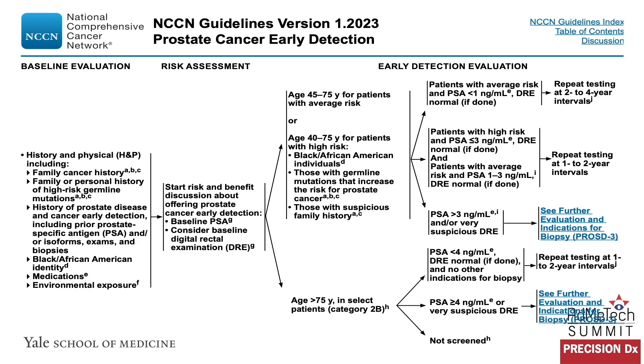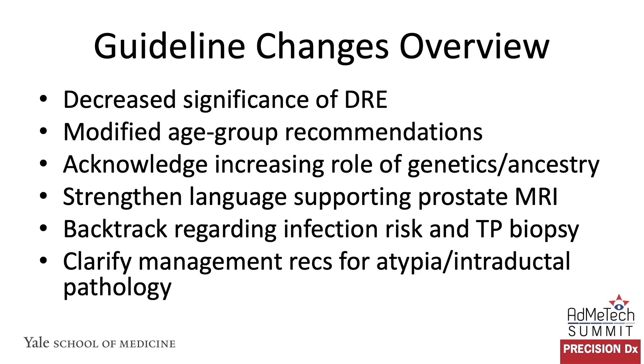This is the schematic for PROS D1. This is the initial page looking at the characteristics of a baseline evaluation, the risk assessment, and based on that risk assessment, what the early detection evaluation would consist of. There were several changes on this version. We decreased the significance of the digital rectal examination in initial evaluation, modified some of the age group-based recommendations for PSA evaluation and overall evaluation, acknowledged the increasing role of genetics and ancestry and the role of the genetics counselor, strengthened the language supporting the use of prostate MRI prior to biopsy, backtracked a little regarding language about infection risk associated with transperineal prostate biopsy, and added some clarifying statements on management recommendations for atypia and intraductal pathology if detected on biopsy.